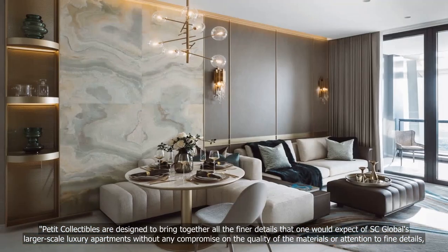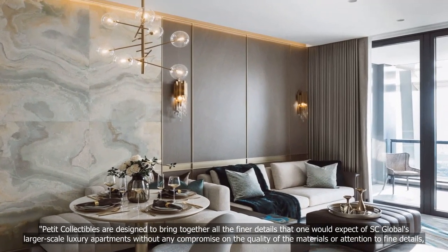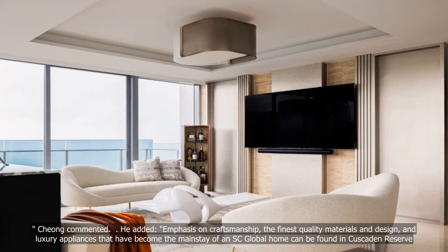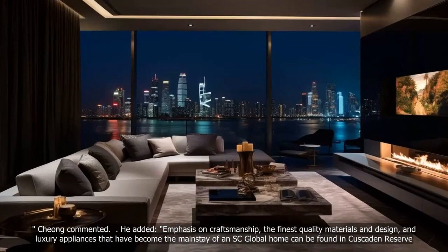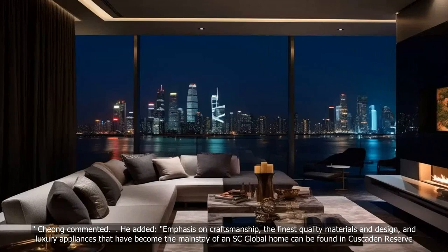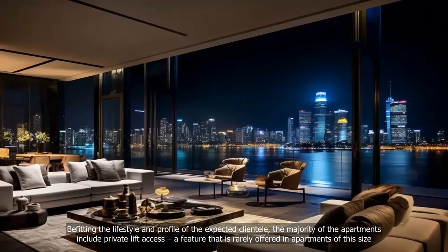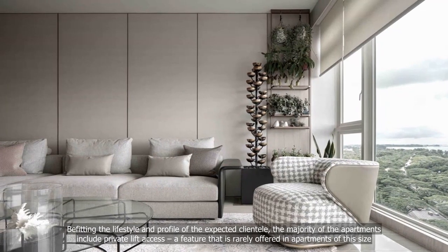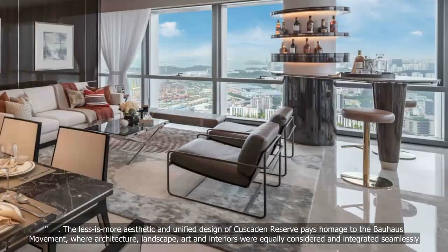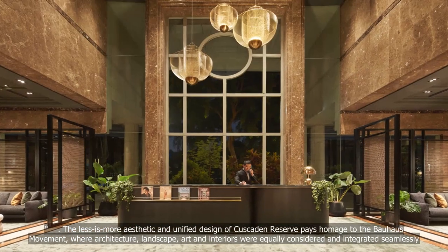Petit Collectibles are designed to bring together all the finer details that one would expect of SC Global's larger-scale luxury apartments, without any compromise on the quality of materials or attention to fine details. Chong commented: "Emphasis on craftsmanship, the finest quality materials and design, and luxury appliances that have become the mainstay of an SC Global home can be found in Cascaden Reserve." Befitting the lifestyle and profile of the expected clientele, the majority of the apartments include private-lift access, a feature that is rarely offered in apartments of this size. The less-is-more aesthetic and unified design of Cascaden Reserve pays homage to the Bauhaus movement, where architecture, landscape, art and interiors were equally considered and integrated seamlessly.